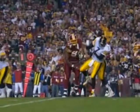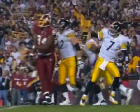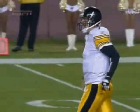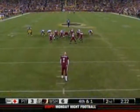Second quarter, here's the injury to Ben Roethlisberger. He gets hit by Anthony Montgomery. Originally they thought it was a hand or thumb injury, but it actually was a shoulder injury.